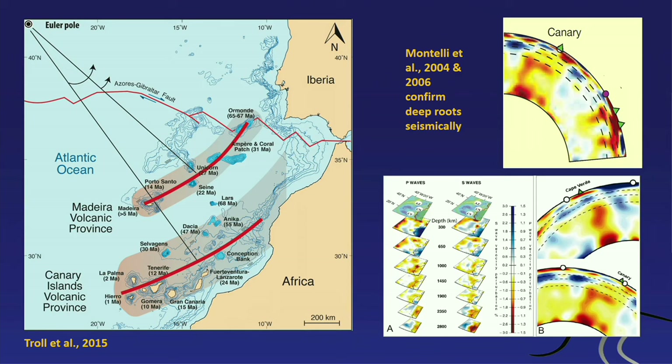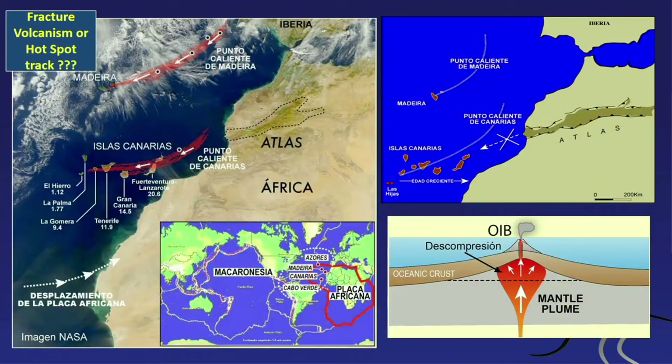Geophysicists have done seismic tomography — sending seismic waves deep into the Earth — and they see deep anomalies under the Canary Islands as well as the Cape Verde Islands. The anomaly implies the magma is coming from very deep — not just a surface fracture but a deep melting anomaly inside the Earth that feeds the volcanoes of the Canary Islands.